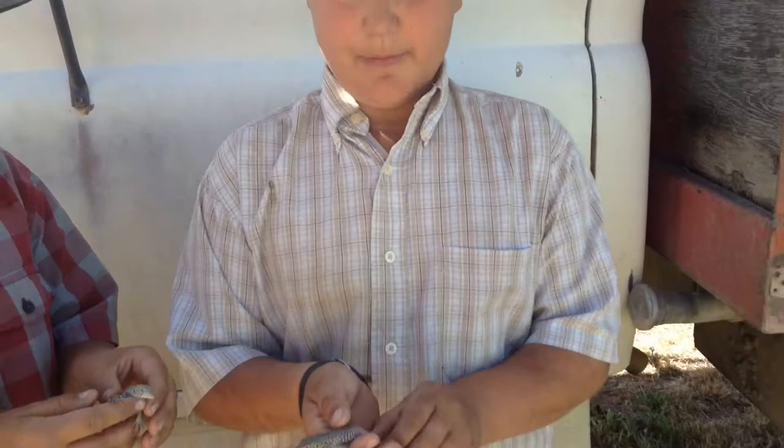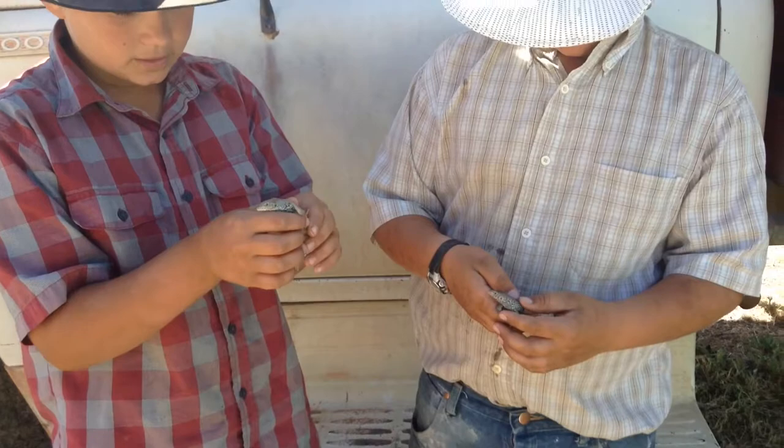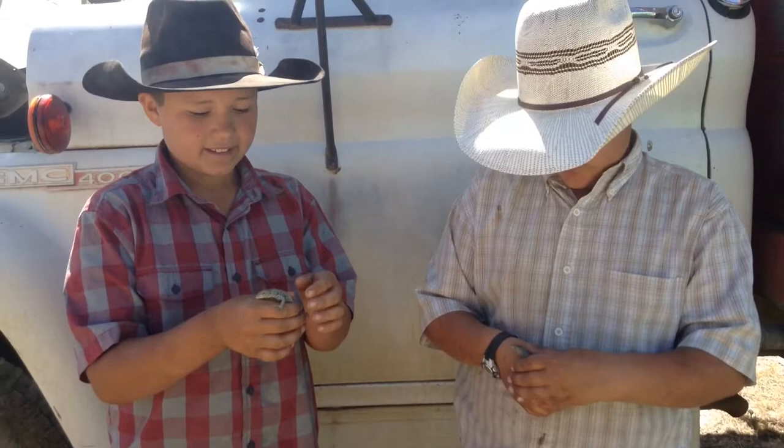We should be having baby Whiptail lizards soon — tiny little baby ones running around in the cage, probably escaping through the holes. These are a good family pet.